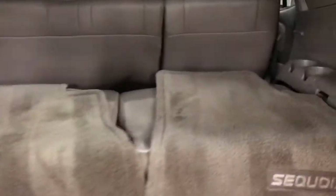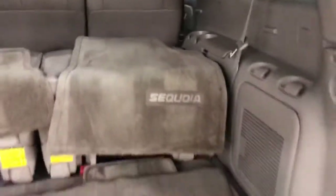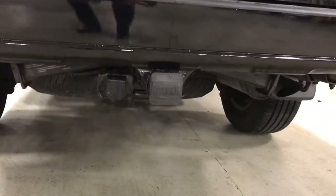Third-row seats folded down, all very clean. Factory tow hitch in the back with a 7-pin connector.